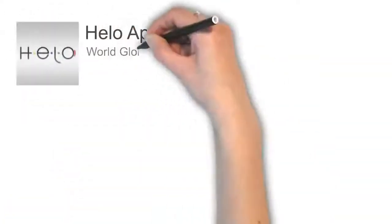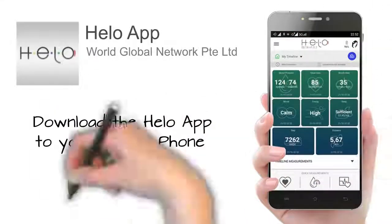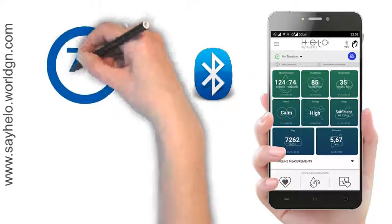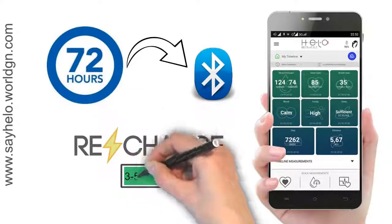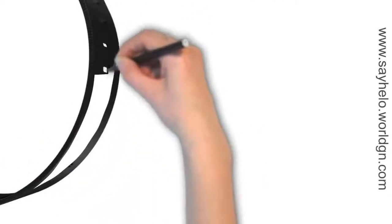You do need a reasonably late model smartphone in order to download the Helo app on either Apple or Android. Helo is able to monitor your parameters for 72 hours without Bluetooth connection, and then it synchronises data to the app as soon as you connect. You will only need to charge your Helo every 3-5 days, depending on how much you use its features.